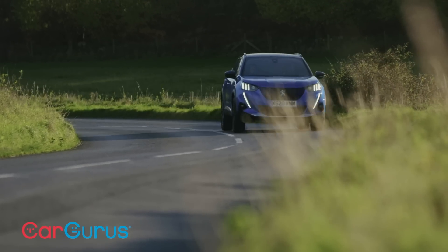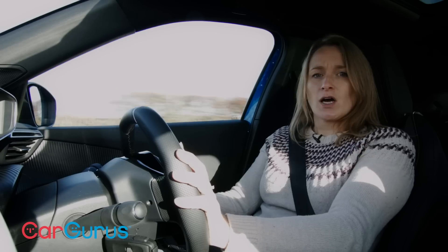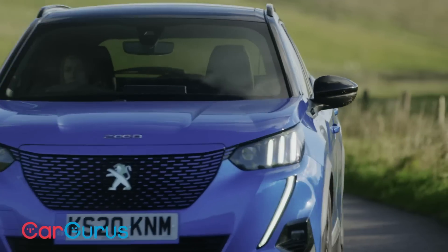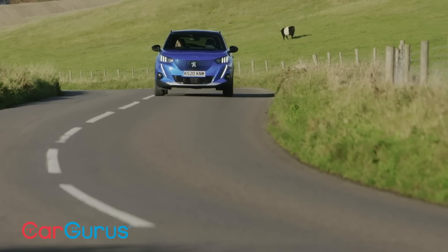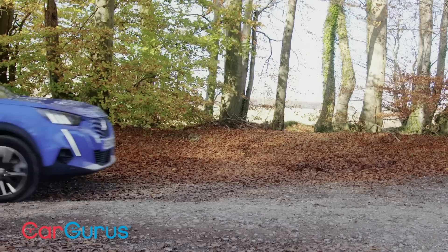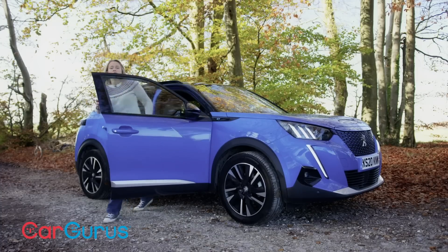Either as a school run car or a daily commuter, the 2008 is just a very easygoing, pleasant car to spend time in. If you do have a long-distance commute, you should know that the official range of 206 miles is some way off what you'll get in the real world. As a worst case, expect around 120 miles on a cold day on the motorway. In more varied driving and warmer conditions, you'll see more like 160 to 170 miles fairly easily.